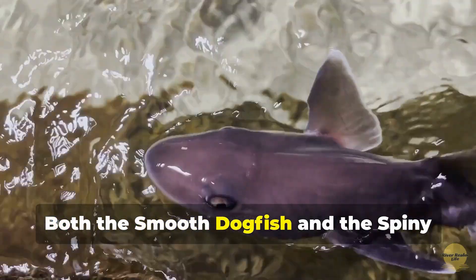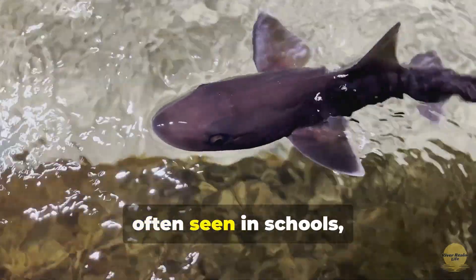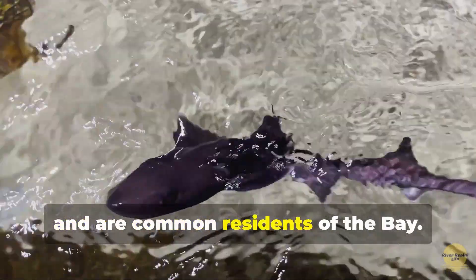Both the smooth dogfish and the spiny dogfish are smaller species often seen in schools and are common residents of the bay.